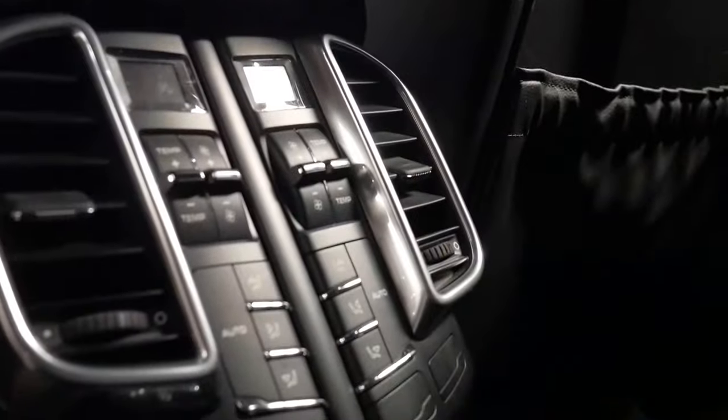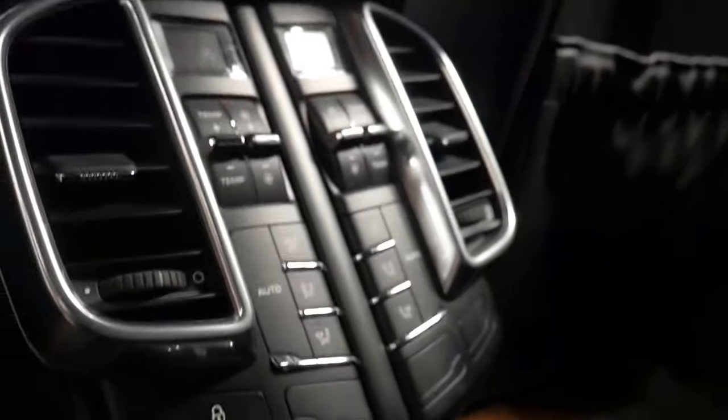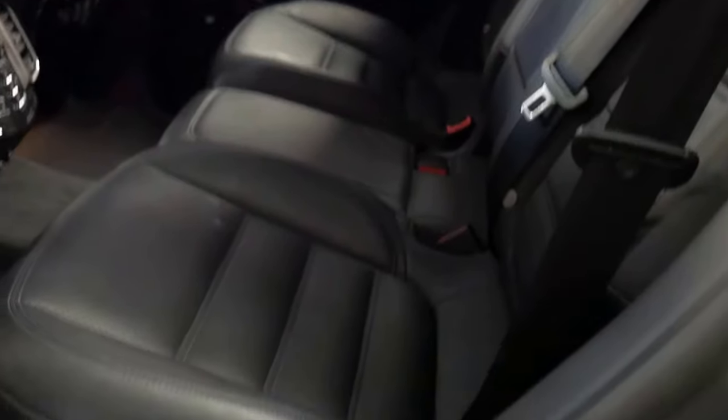It is still under new car warranty — the owner did opt to buy an extended new car warranty. And have a look at this: it's a very nice cool feature, which is the optional air conditioning system in the back of the car. So it's all climate control — everybody gets their own zone.